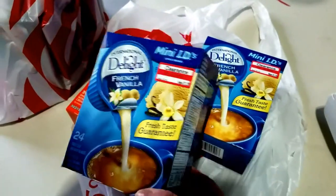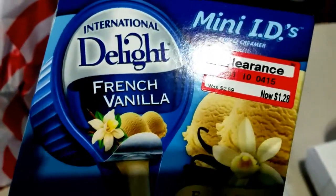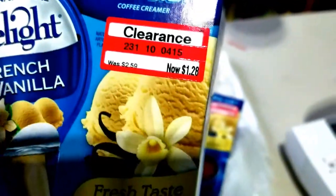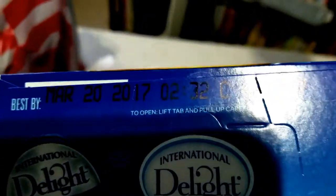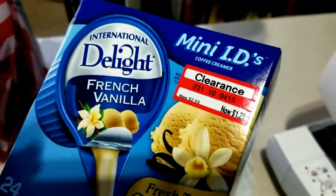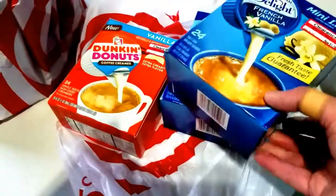I don't normally buy things on food on clearance, but this I couldn't pass up. This was the International Delight French Vanilla Creamers. There's 24 of them in here and they were normally $2.59, clearanced at $1.28 apiece. They do have an expiration date of 3-20-2017, so that was the reason they were on clearance. But I use them at work, so they're going to get used up. I did get two of those.